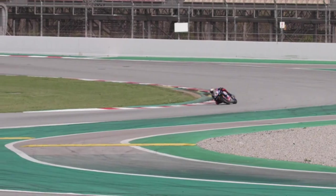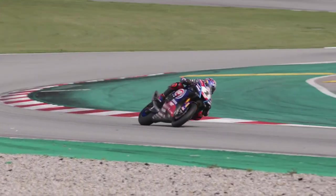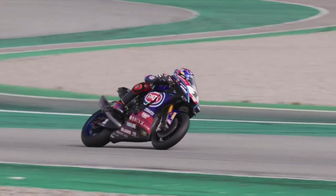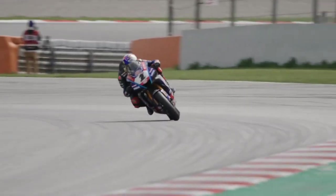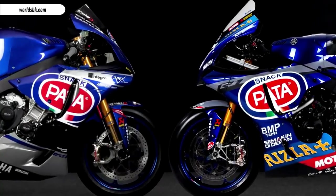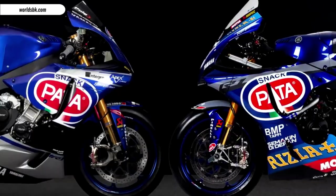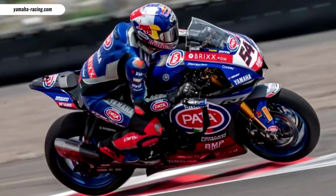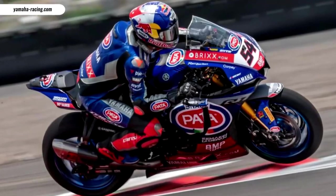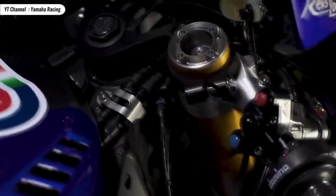The upgrades made by Yamaha on the R1 for the WSBK race included, in the braking section, the front calipers originally from Sumitomo were replaced with Brembo hydraulic dual-disc 336mm, while at the rear, the original Nissin calipers were replaced with Brembo single-disc hydraulic calipers 218mm.